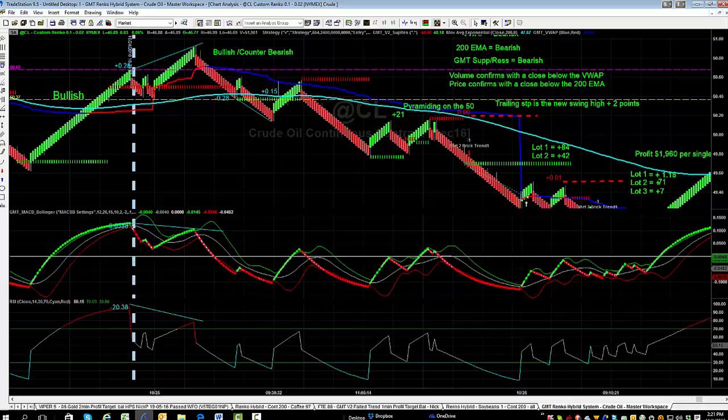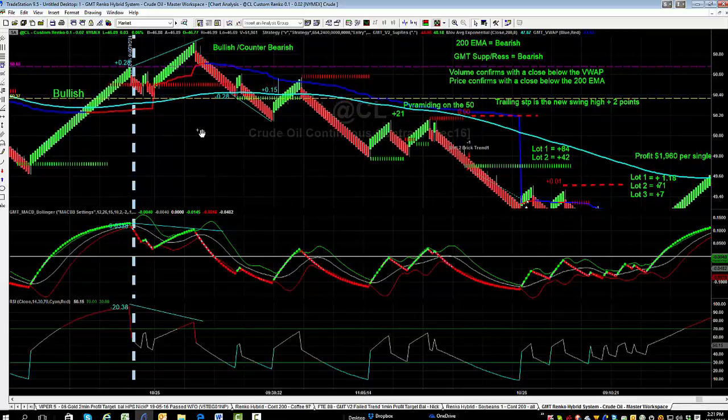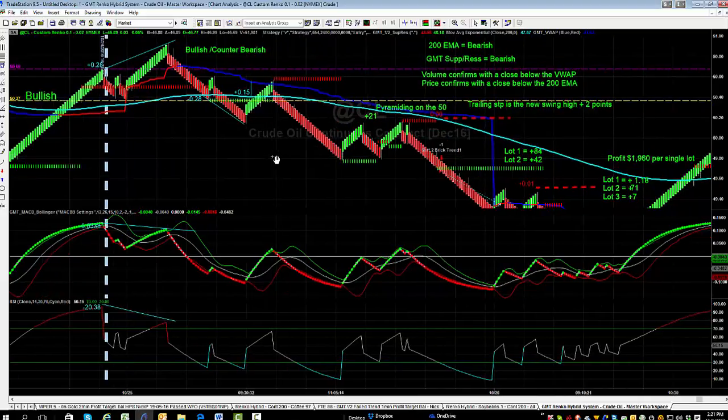Hey traders, welcome back. Shane from GMT Futures and FX. In a previous video we spoke about market direction and establishing the trend for the day. Today I'm going to talk about pyramiding and how we can utilize a strong market move. It doesn't matter what chart you're trading — Renko, tick, range, or time-based — as long as you've got the established trend and can identify momentum within it, there's the ability to potentially pyramid into the trade.